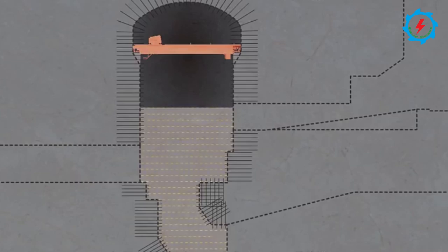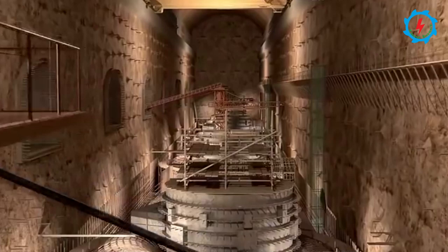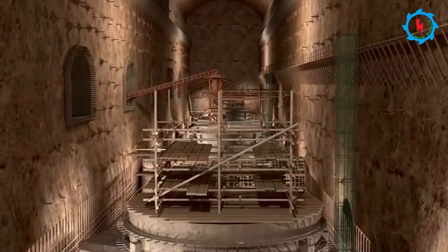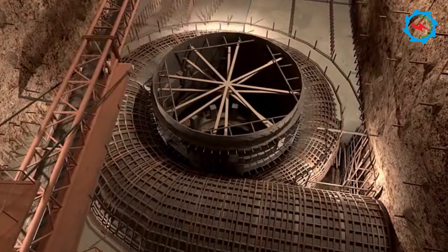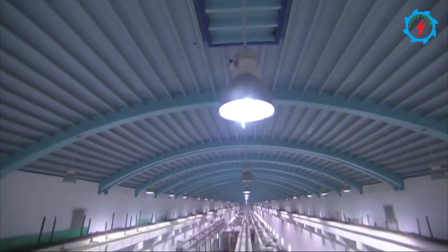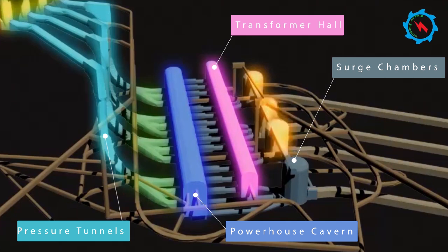The powerhouse cavern will accommodate 12 generating units of 360 megawatts each. The 12 turbine units have an accumulated discharge of 2,670 cubic meters per second. The transformer cavern houses the main step-up transformers and gas-insulated switchgears for all units. The surge chambers consist of four large cylindrical caverns, each sufficient for three turbine units.